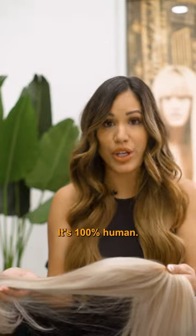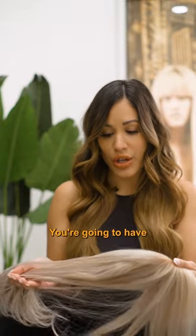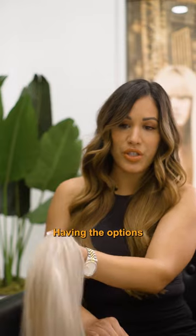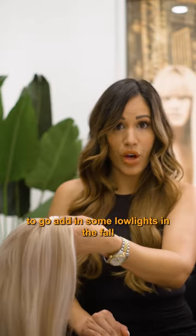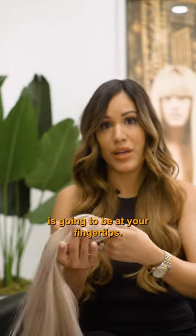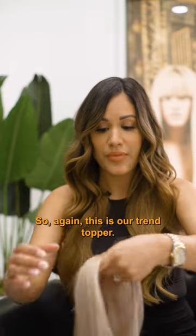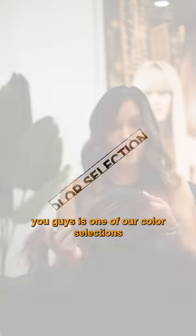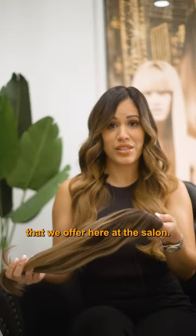It's 100% human hair so you're never going to deal with synthetic fibers. You're going to have the capability to color, which is very fun. Having the options to add in some low lights in the fall and brighten it up into summer is going to be at your fingertips. This is our trend topper. The next thing I want to show you guys is one of our color selections that we offer here at the salon.